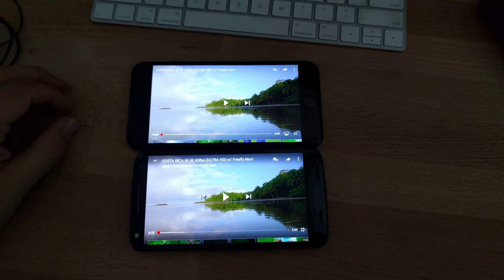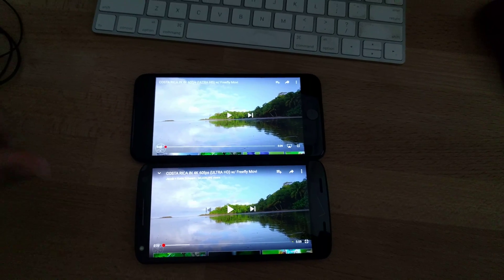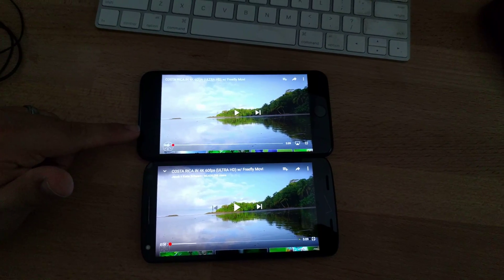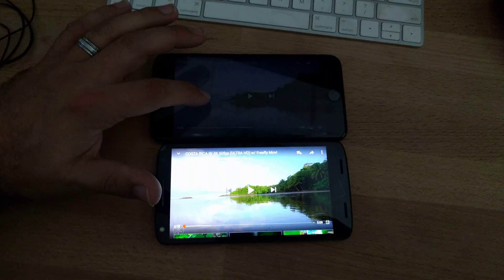Hey guys, it's me, just making another fun video to kind of stick it to the man, or in this case Verizon. I have two phones here: I have an iPhone 7 Plus, and I have a Droid Turbo 2.